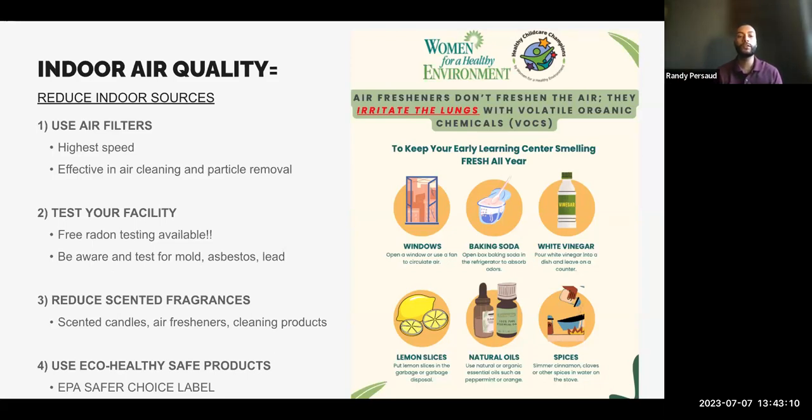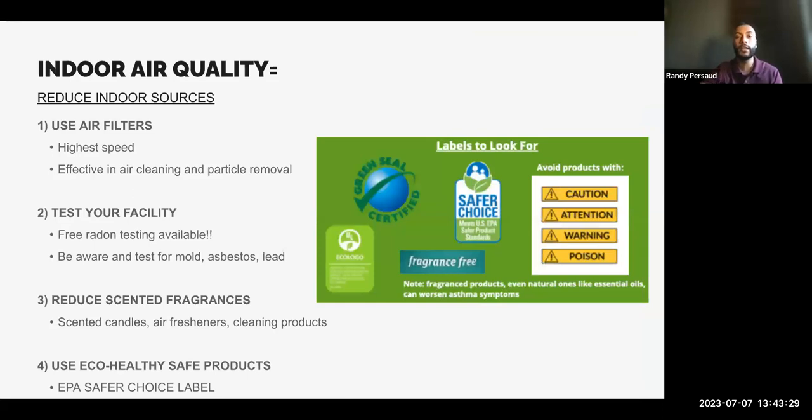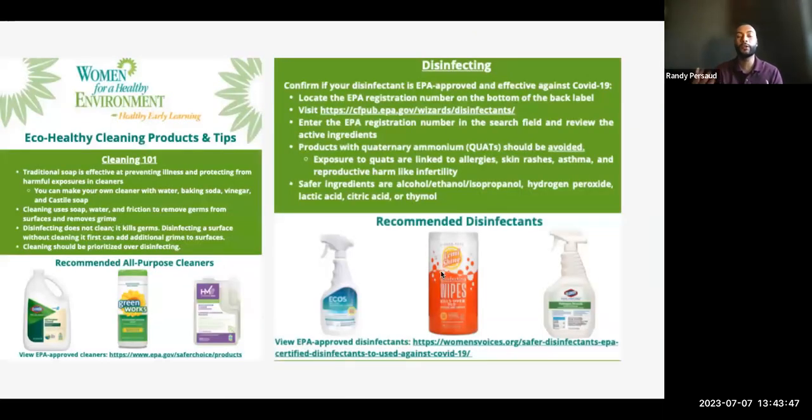The last thing is to use eco-healthy safe products, and I want to push the EPA Safer Choice label because these are products you can safely use in your facilities. When you're shopping for an all-purpose cleaner or disinfectant, look for eco logo, green seal certified, EPA Safer Choice, and fragrance free labels. If you're interested in learning what those symbols are, I'd be happy to send those out to child care providers.